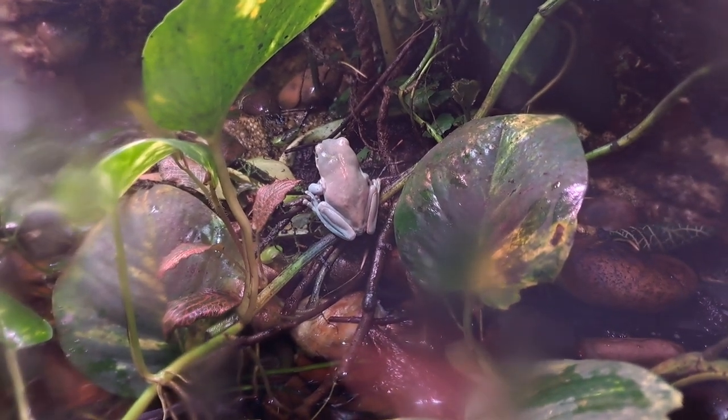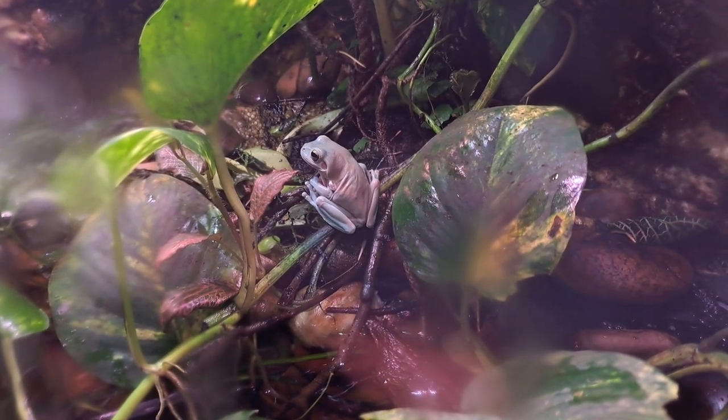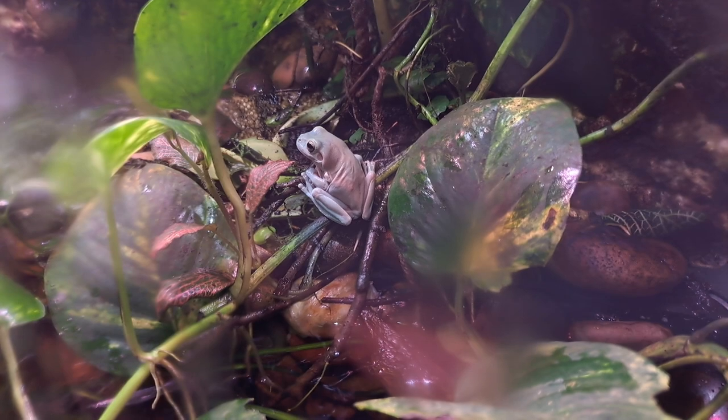This is his tank mate. They get fed on the same days and neither of them were fed today. But he's a lot skinnier and a pretty normal, decent, healthy size for a White's Tree Frog of that age.